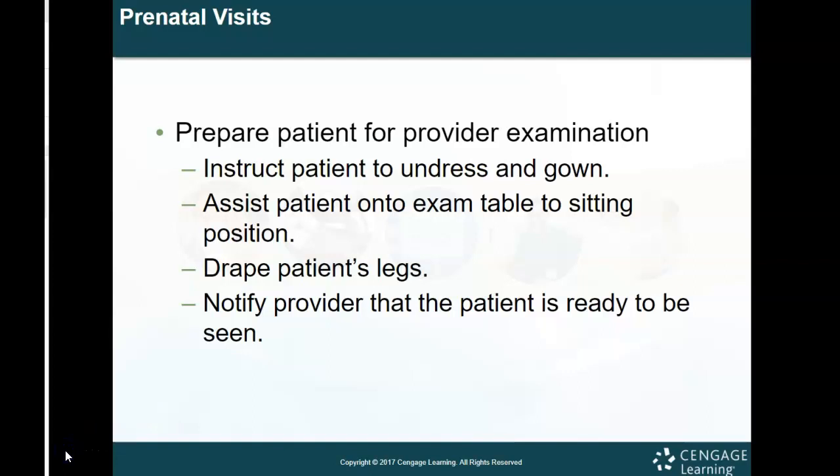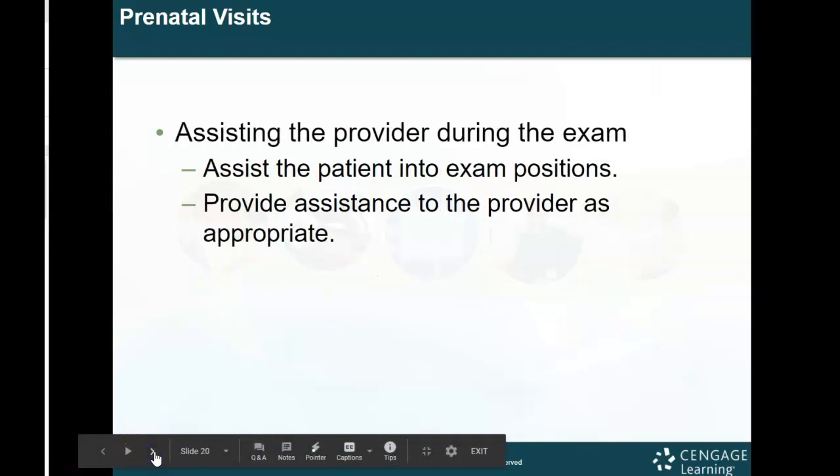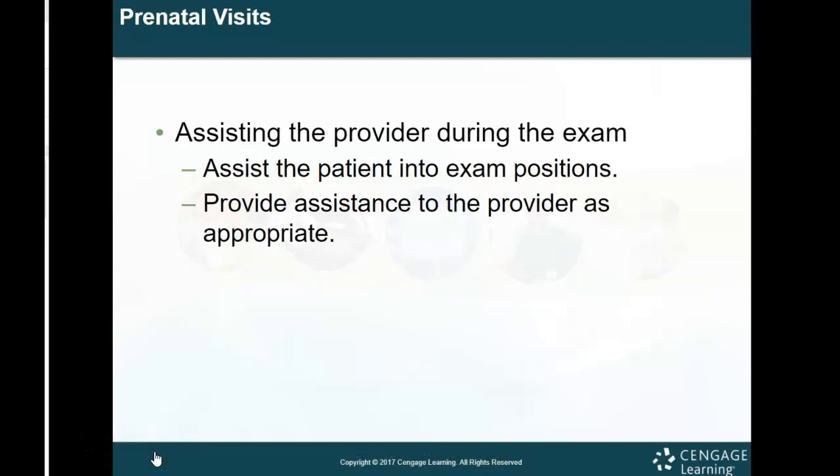When preparing the patient for their prenatal visit exam, instruct them to undress and put on their gown, assist them onto the exam table, and drape their legs. Then let the doctor know when the patient is ready to be seen. Many OBGYN offices have a button on the wall — when the patient is ready, someone pushes the button and it lights up to alert the physician. They also have intercom systems so staff can communicate with the nurse's lounge if needed.